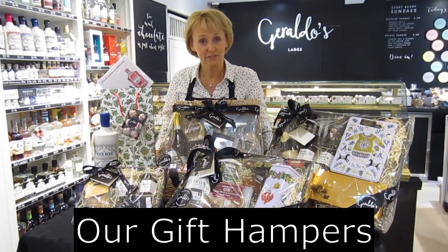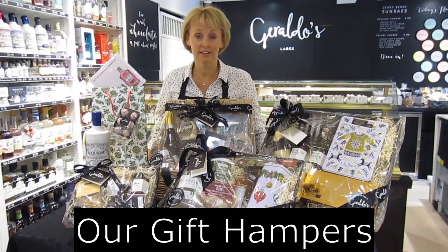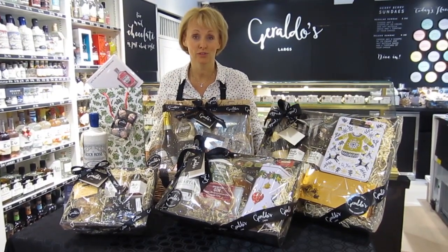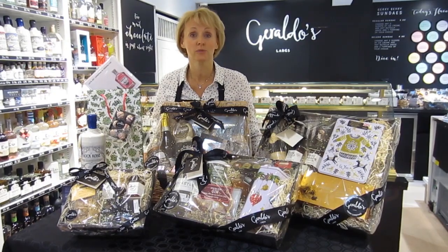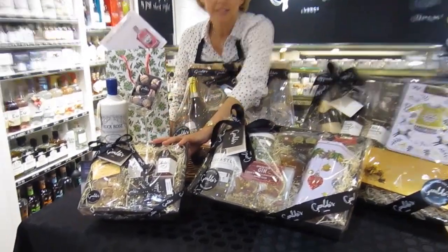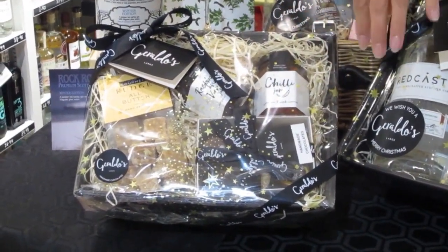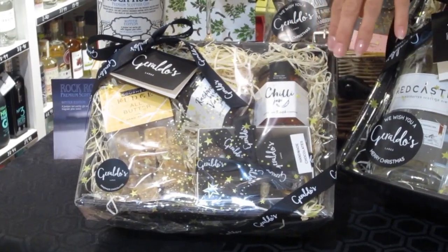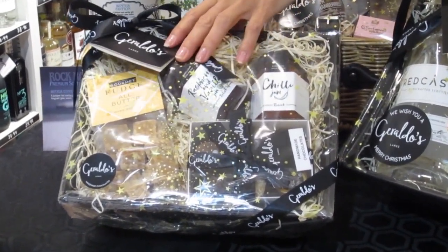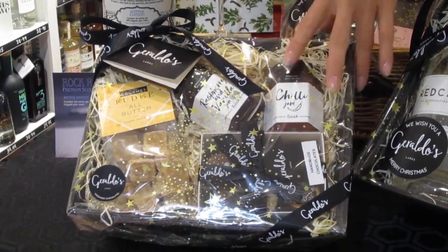We have a selection of different hamper sizes for different budgets and they're a fantastic idea for anyone wondering what to give as a gift. This one here is our smallest gift hamper tray with a few items: handmade chutneys, some homemade tablet and a few chocolates — that's less than 20 pounds.